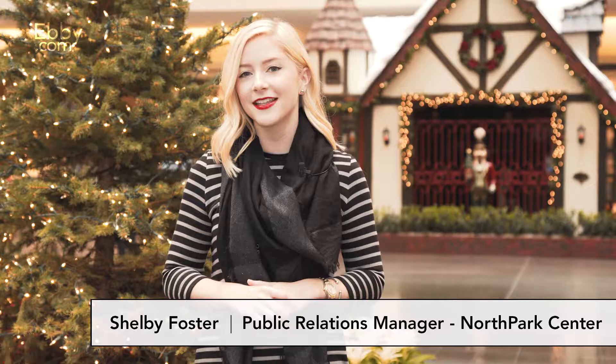Dallas loves to deck out for the holidays, and that is especially true here at North Park Center. Every year our team works hard to turn the shopping center into a magical place for the whole family.